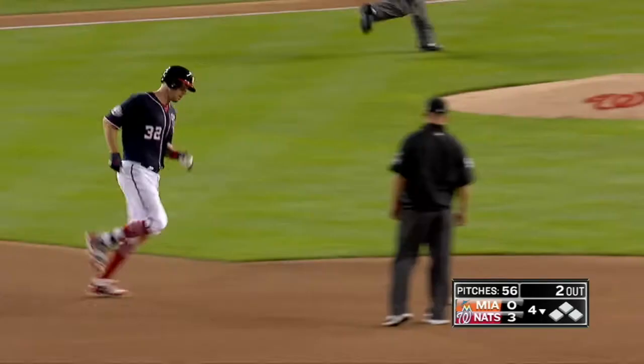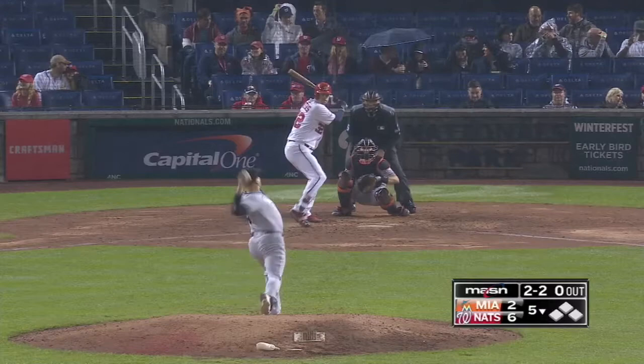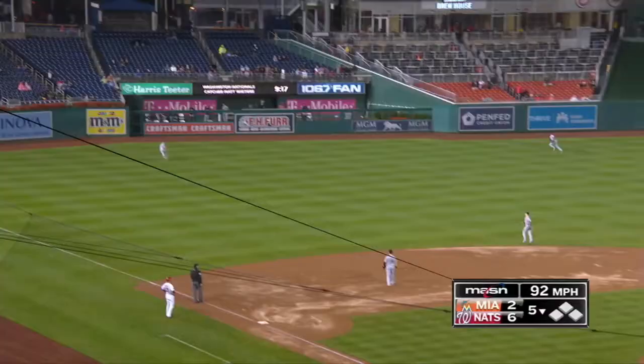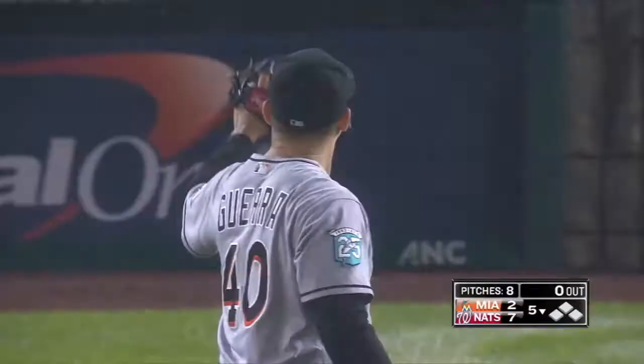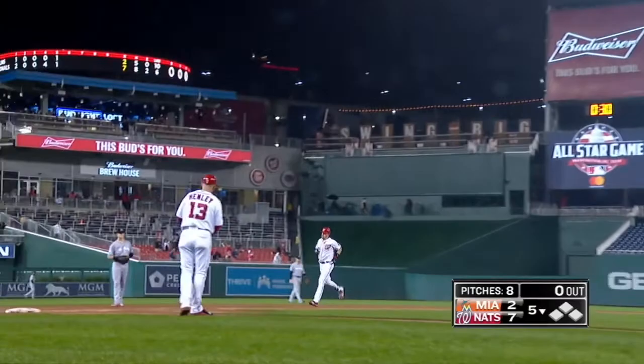And a majestic home run into the bullpen — high in the air to left off the bat of Wieters. This ball is carrying — see you later. We are seeing high-flying monster shots to left field, and the Nats lead 7 to 2. For Matt, that's number eight.